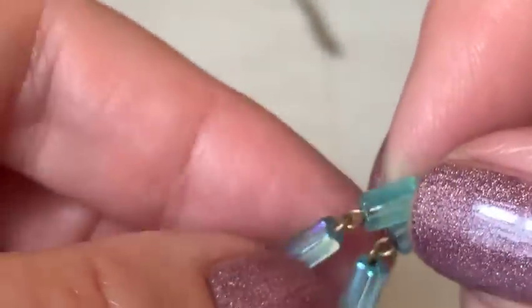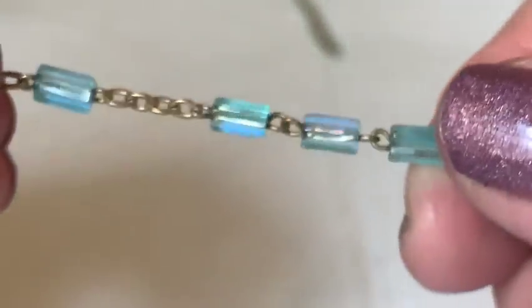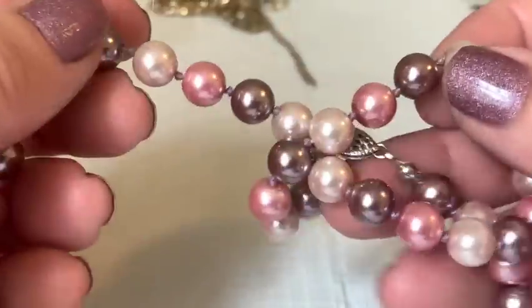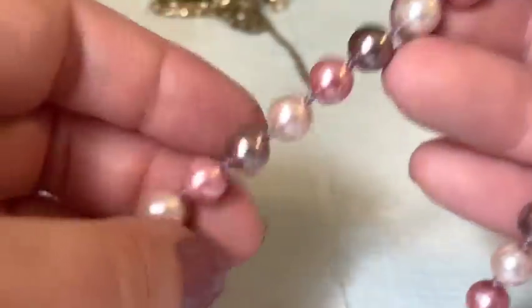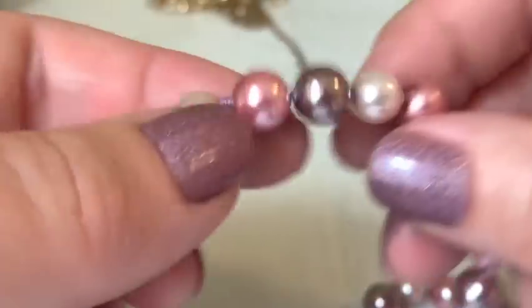A very lovely rosary appears with non-round stones — the host says she's never seen a rosary without round stones before. Inside a pouch they find beautiful pastel pearl-like beads.